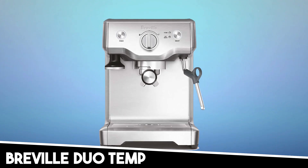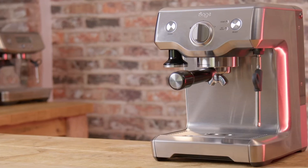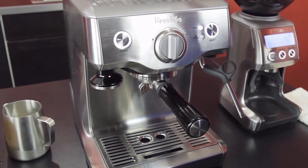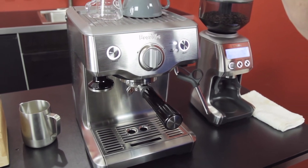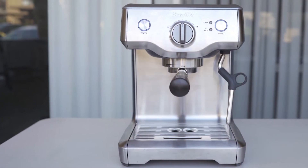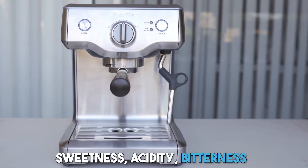Starting our list with the Breville Dew Temp Pro espresso machine — an impressive find for those seeking a high-quality espresso experience on a budget. With its brushed stainless steel design, it not only looks sleek on your countertop but also brings cafe-quality coffee right into your home. This machine is crafted with features that ensure even extraction of flavors, striking a perfect balance between sweetness, acidity, and bitterness.